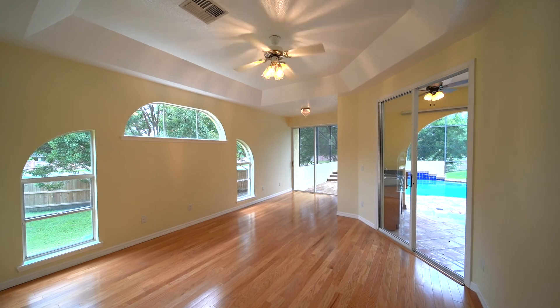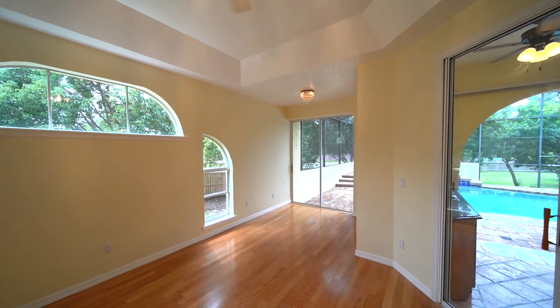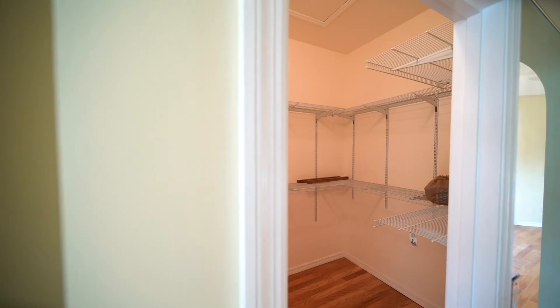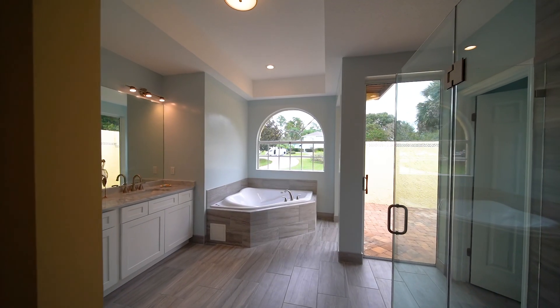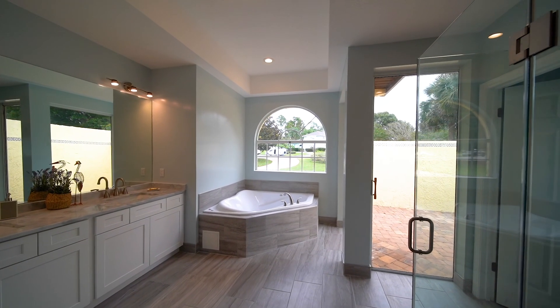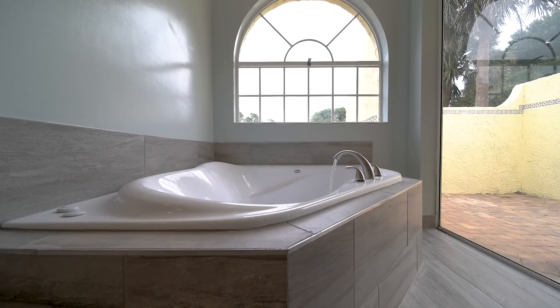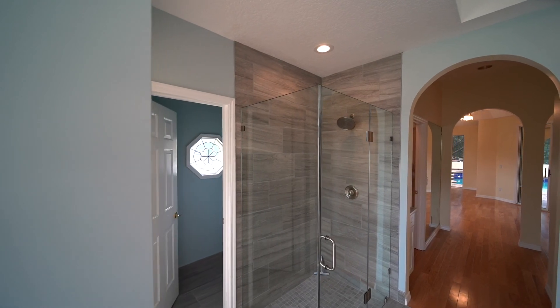Retreat to the light-filled master bedroom, which features built-in bookcases and hardwood flooring. His and her walk-in closets greet you as you enter into the brand-new master bath, completed just a few weeks ago — featuring new double vanity sinks, granite countertops, garden tub, frameless walk-in tile shower, and more.